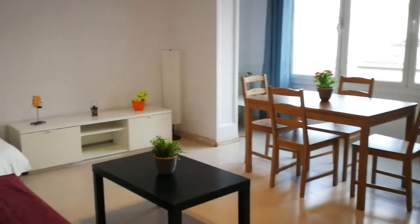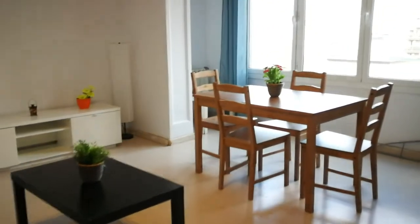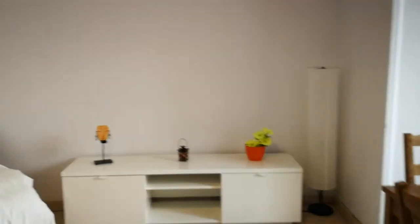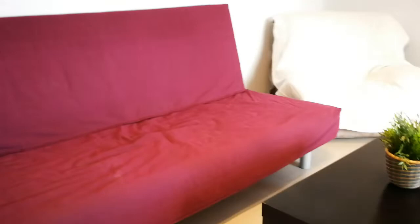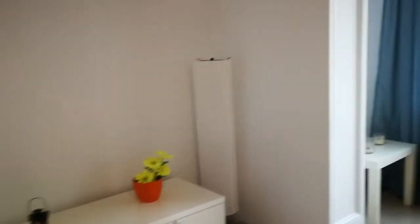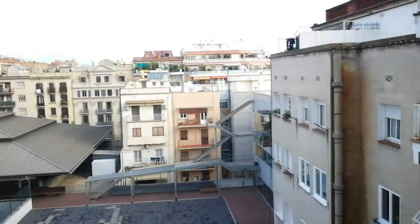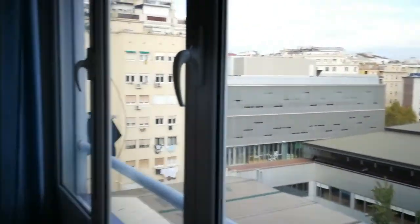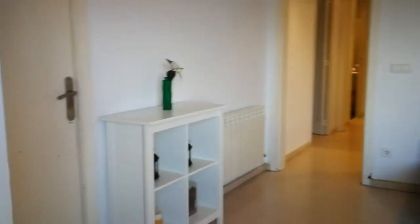And now, going back to the corridor here, we find the living room area, which is really spacious and very bright. You have a table with four chairs, some cabinet space right over there, a sofa couch, another one right over here, a coffee table right over here, and another little table right over there. This is the view from here — it's an interior patio view as you can see.